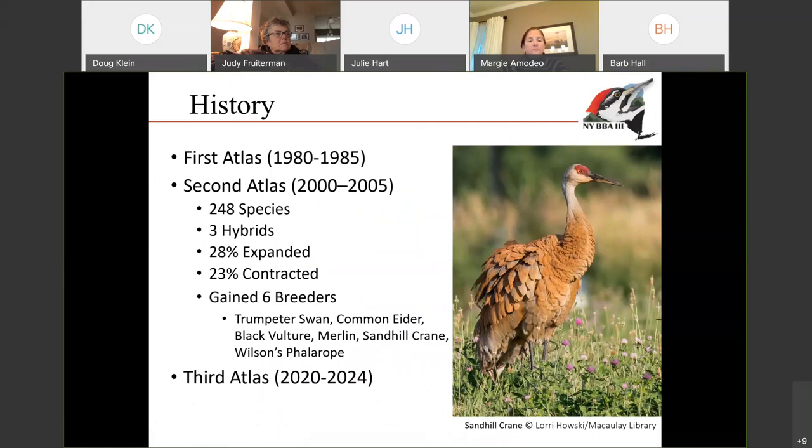A little bit of history here. This is the third breeding bird atlas in New York State. The first one was in the 1980s, and then the second one took place from 2000 to 2005. So you can see that every 20 years, New York State undertakes one of these bird atlases. In the second atlas, we documented almost 250 species, and there were also a few hybrids, things like mallard and black duck. Because it was the second atlas, we could compare the ranges and distribution maps from the two time periods, and you could see that about a quarter of those species expanded their range and a quarter of them contracted.